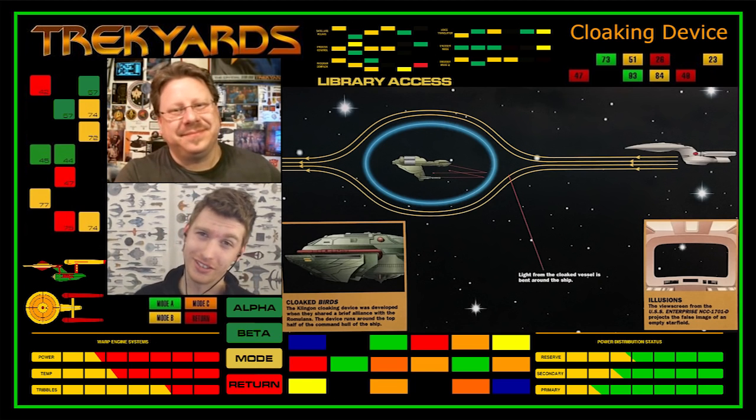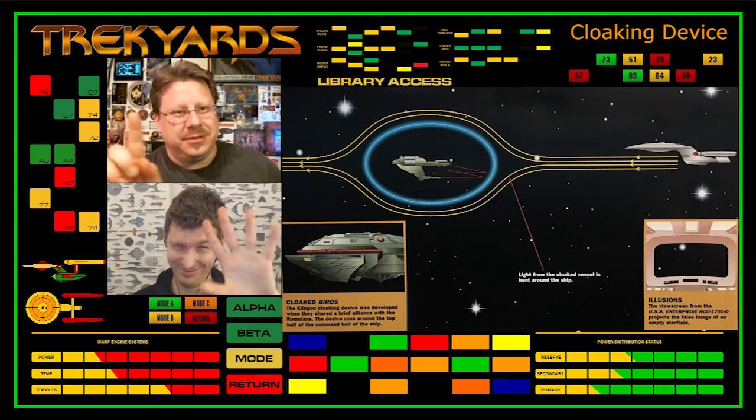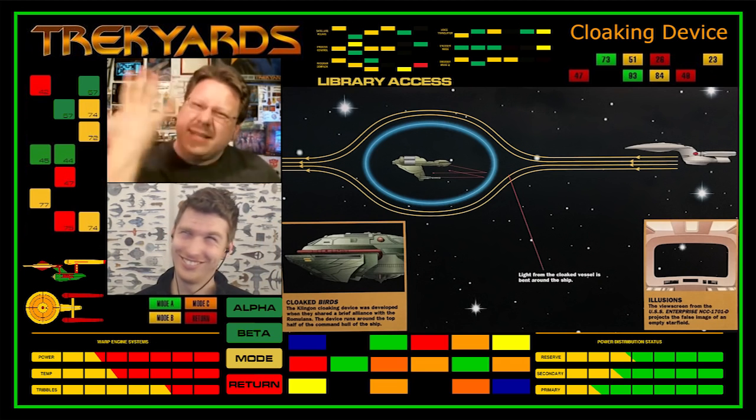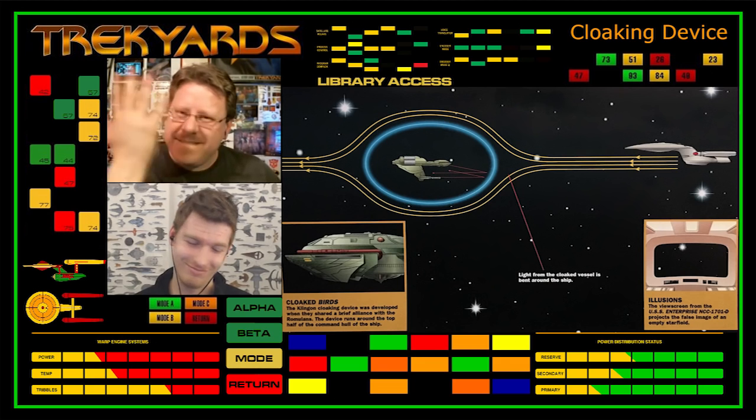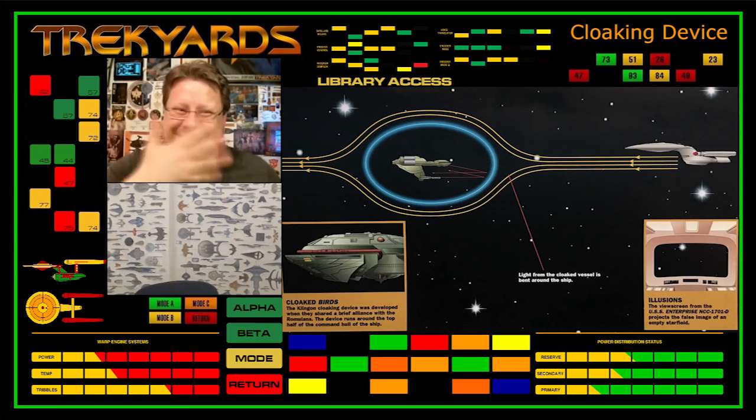I'm Captain Foley. I'm Commander Kongs. And we will see you next time. Because no cloaking shields. Bye. Can't see me? Now I'm invisible.